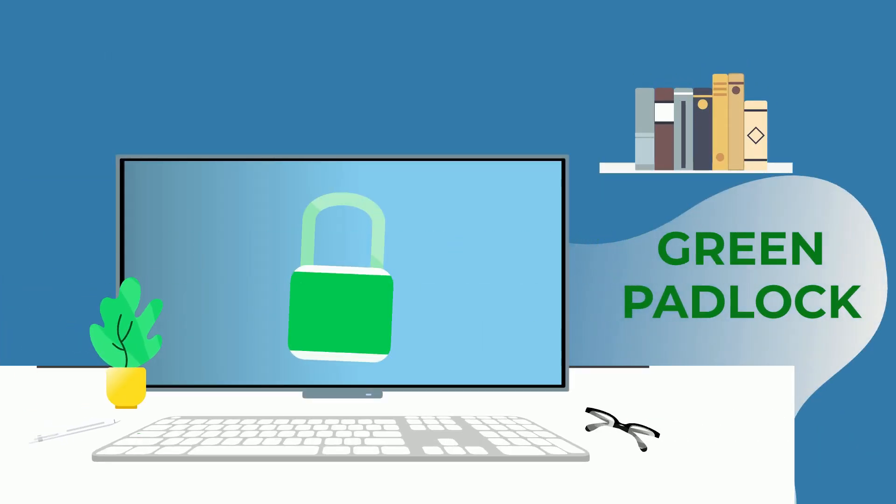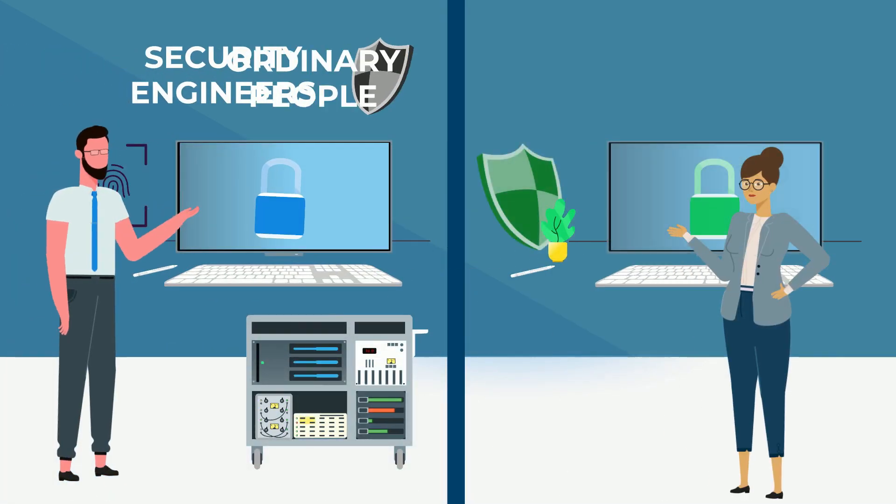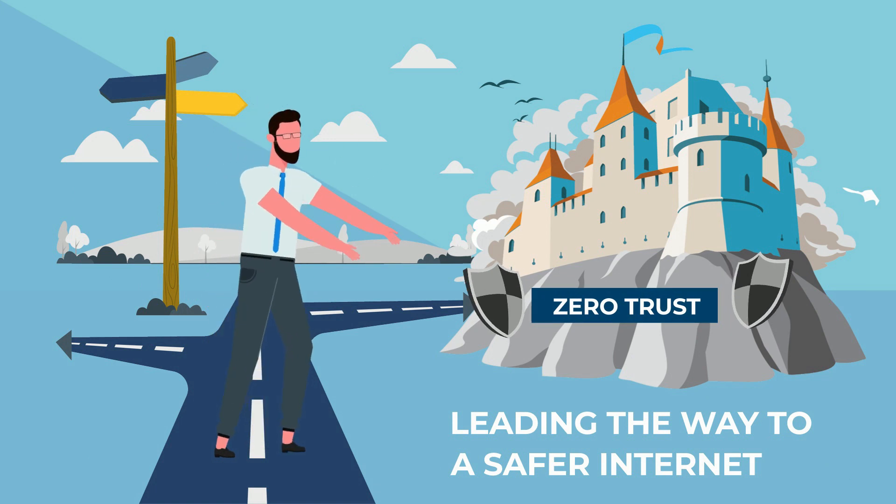So, next time you see that secure padlock icon on your browser, remember — behind the scenes, ACMI might just be the unsung hero making it all happen. For security engineers and everyday users alike, the ACMI protocol is leading the way to a safer internet. Thank you.